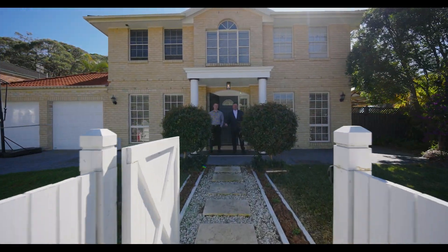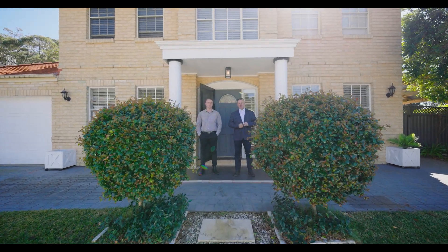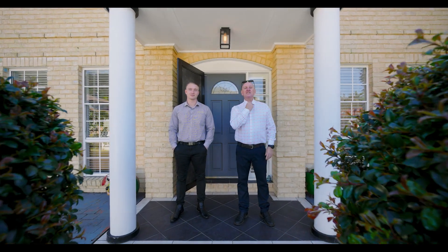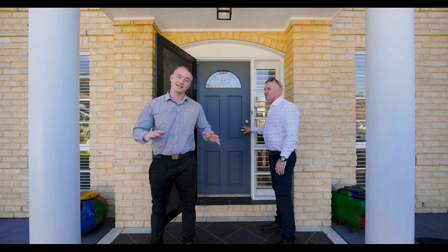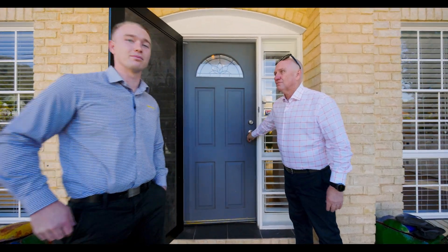Welcome to number two Burdette Place, Umina Beach — absolutely superb. It's about time you lose the jacket and undo the top button, because this is a lifestyle choice home. Absolutely stunning, with plenty of room for the biggest of families. It's move-in ready, everything's done — why don't we go through and check out this magnificent home.